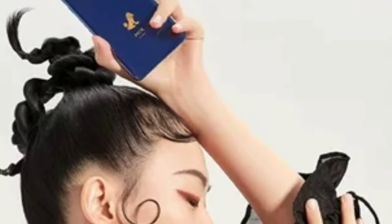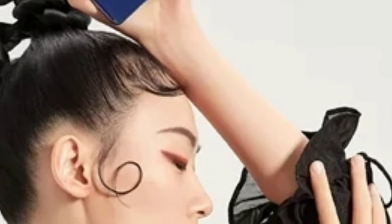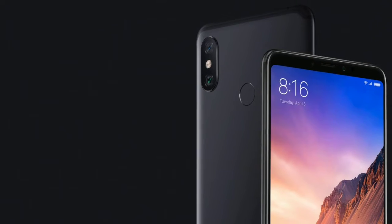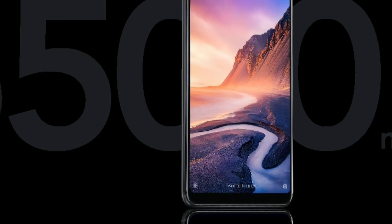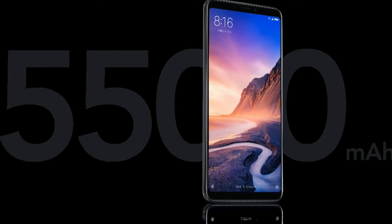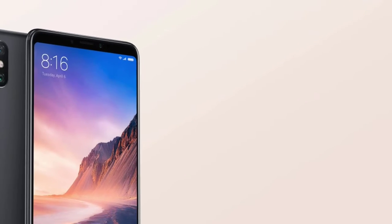Hey guys, Xiaomi has announced the new Xiaomi Mi Max 3 Palace Special Edition priced at 4999 yuan, which roughly converts to $725. Unlike other special edition phones, this one is limited to just 500 units and will go on sale on 21st December.